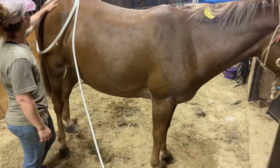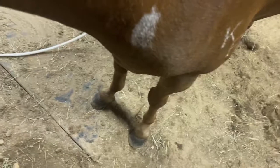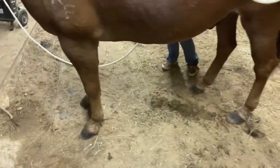All right everybody, this is Amigo, a mule that came in just tagged $495. He came off a big ranch — we got a ranch brand right there. He's 13 years old, he got back shoes on, he had front shoes on when he came in.